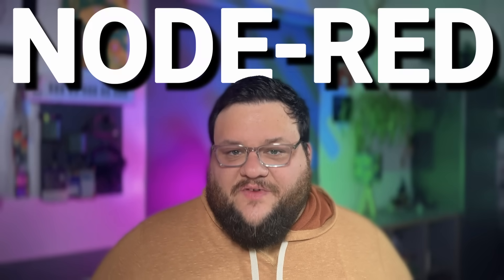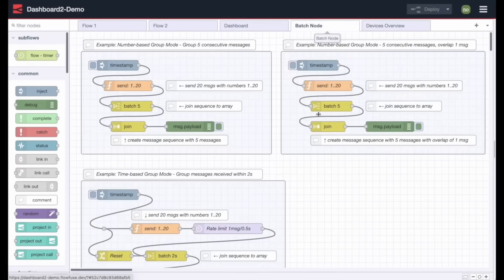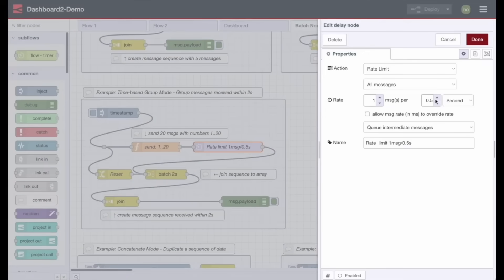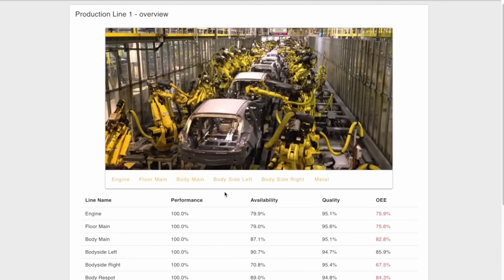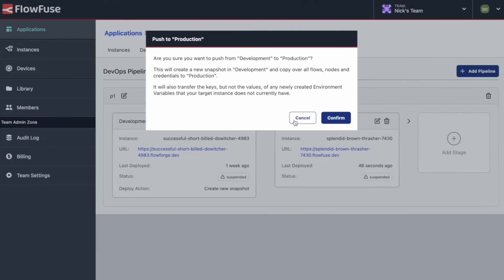FlowFuse is built on top of Node-RED, and Node-RED was built to be extensible, scalable, and flexible for a wide variety of use cases. Other solutions may tout their flashy UI or post-hoc agentic integrations, but Node-RED is the only solution that was built for the industry, and it shows. FlowFuse is built to support modern industrial automation, with built-in support for everything from establishing unified name systems to edge connectivity across millions of devices and sensors.